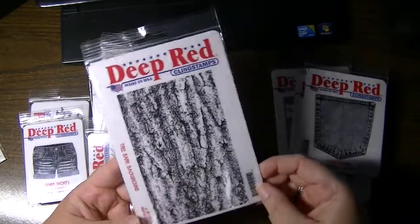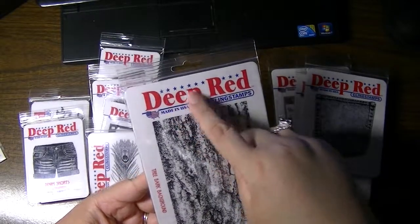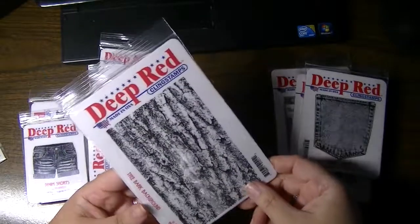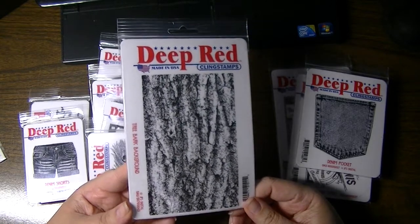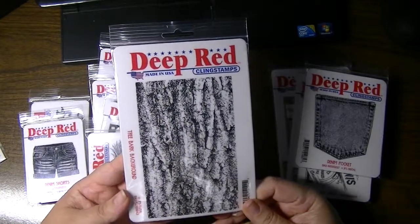You'll see that the packaging has been updated or has changed. It's now called Deep Red, and all the stamps now come cling mounted already, so you don't have to make a choice. They're automatically going to have the cling foam already mounted to the Deep Red rubber.